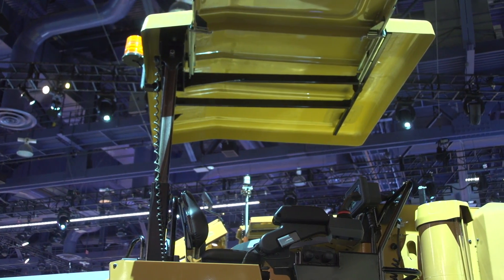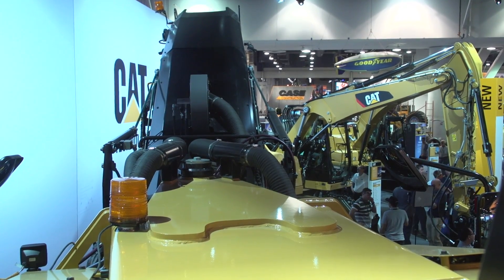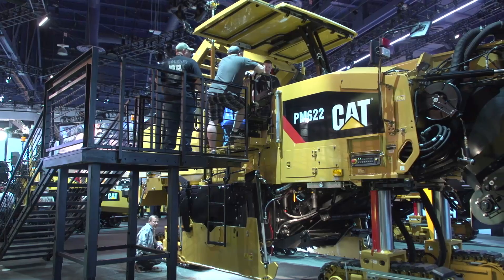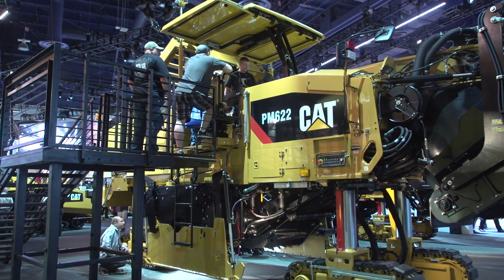One of the big things we're looking at is fuel efficiency — using technology within our engines to make sure that we're at the appropriate torque curve for the production. Some of our customers are saying they're getting upwards of 10 to 15 percent better fuel burn than previous machines on their job site.